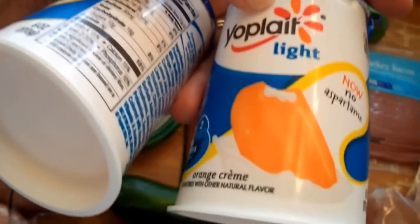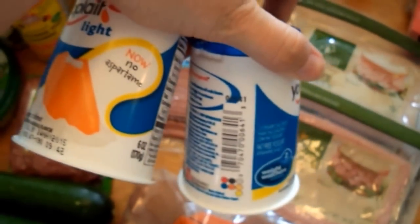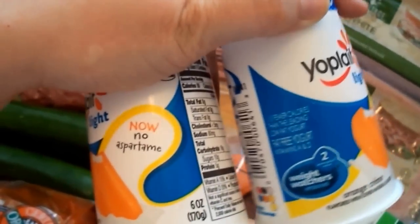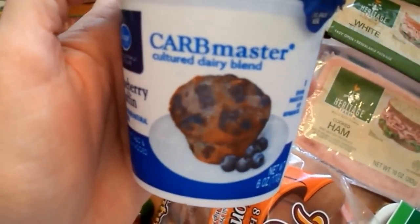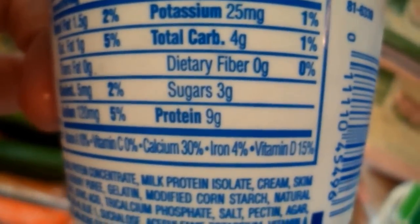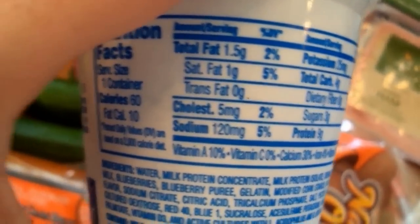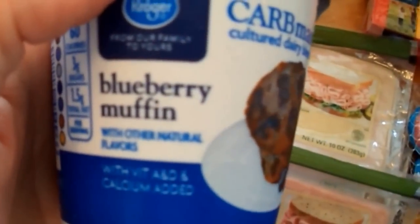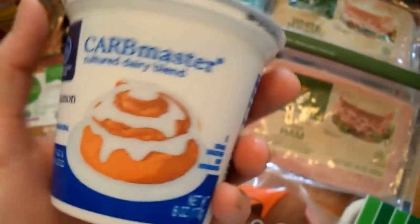I picked up some sea salt — I tried to find Celtic sea salt but my Kroger didn't have it. I also got some Truvia baking blend, grated parmesan cheese, some alfredo sauce, and yogurt for the kids. I let them pick out Yoplait Light — we got 14 of them because two of my kids really love yogurt. I bought a blueberry muffin and a cinnamon roll flavor — I love both — and I'm hoping the yogurt will 'fake me out' into feeling like I'm having the real thing.